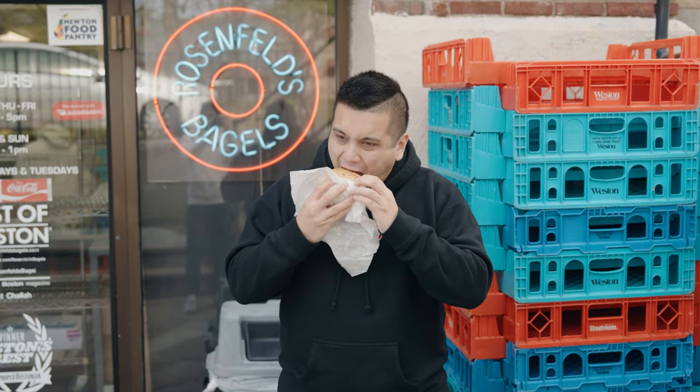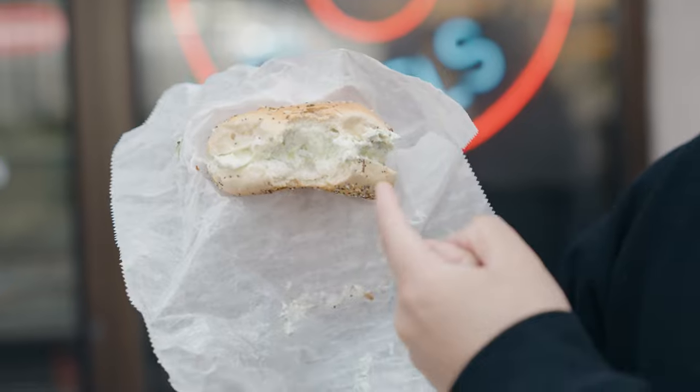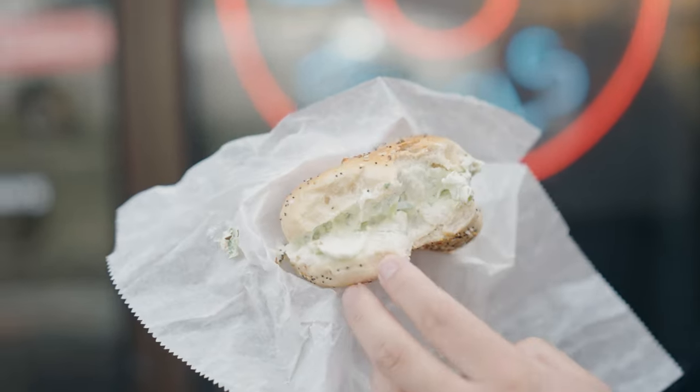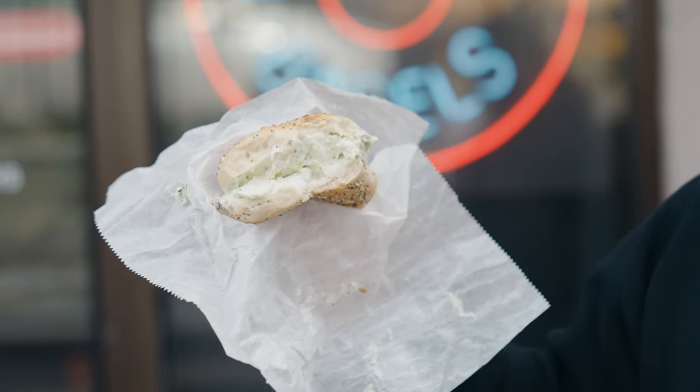Alright, let's give it a try. Before I get to the quality of the bagel, the cream cheese is just as important. And their cream cheese is insanely good. They have huge chunks of chives in here — it looks like they're freshly chopped from this morning.